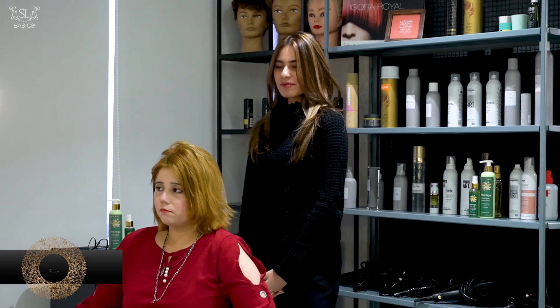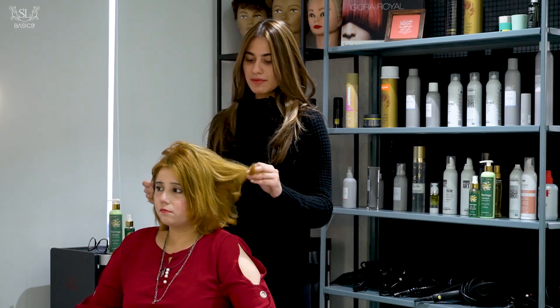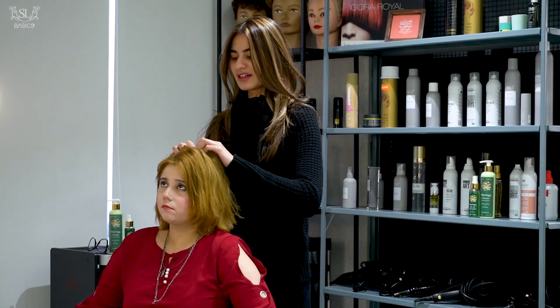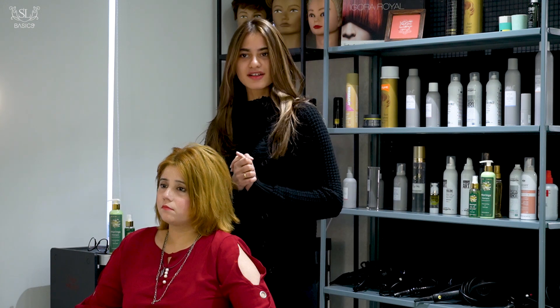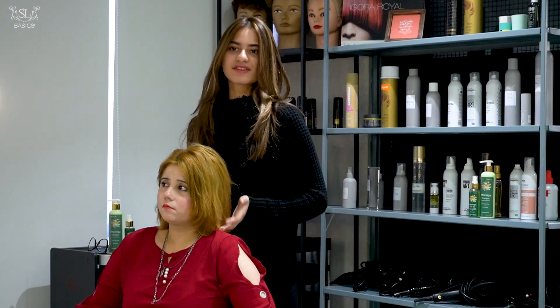Hi guys, it's me Mahnur Miska and I'm a hairdresser. I accepted this challenge in the PTV morning show. I'm here with my client today — let's say model. We saw their hair, which are extremely damaged and bleached, and I couldn't understand how it will be fixed. So I accepted the challenge that I will make their hair better. Please join me today in the process and let's see how the result comes out.